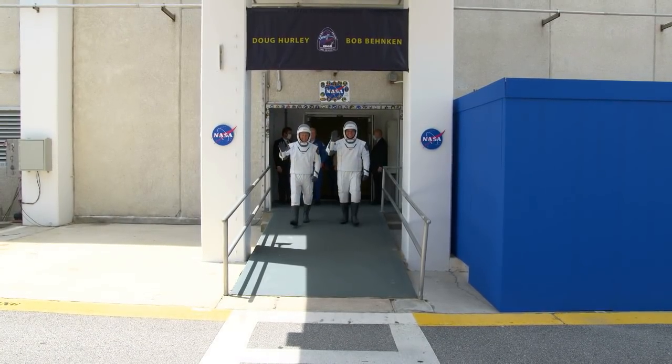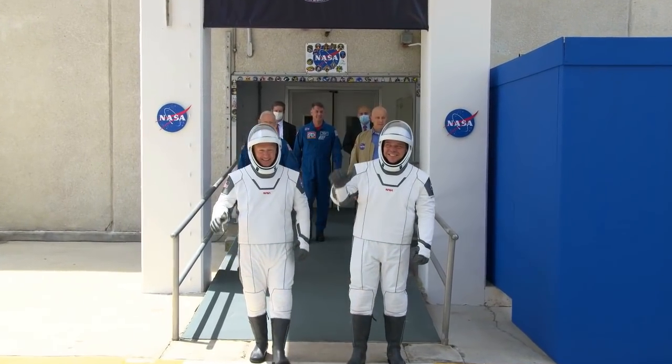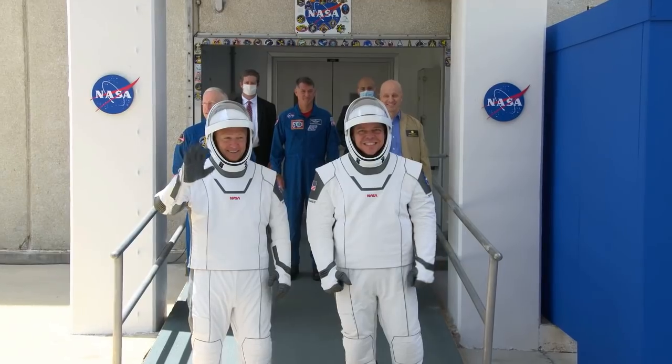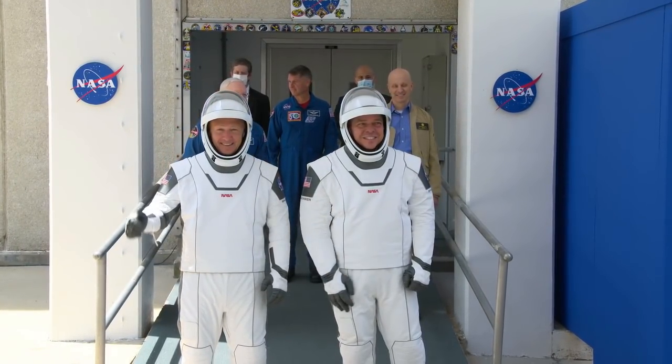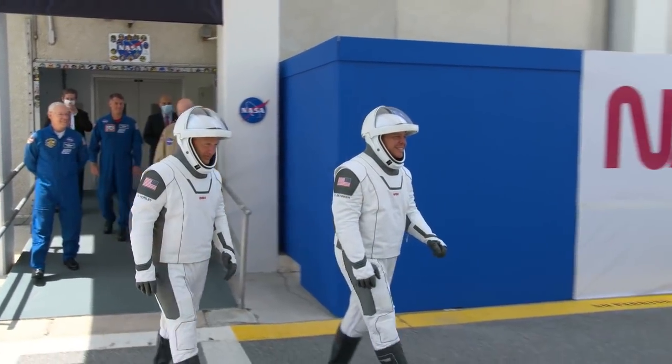And there they are, NASA astronauts. Small crowd, but big cheers. NASA astronauts Bob Behnken and Doug Hurley — Doug on the left, Bob on the right — waving to the crowd there to cheer them on.